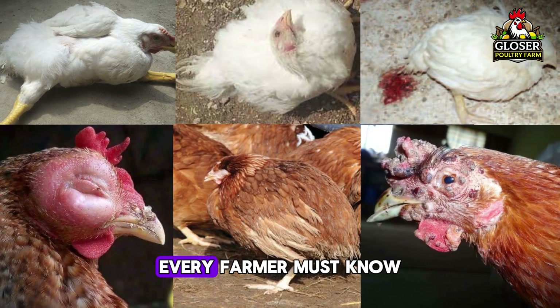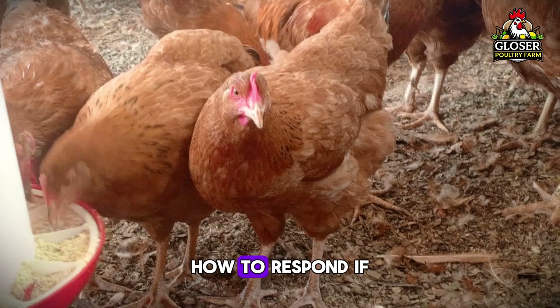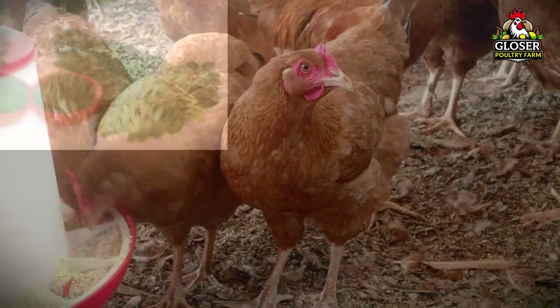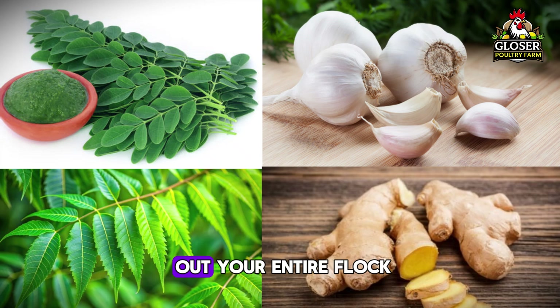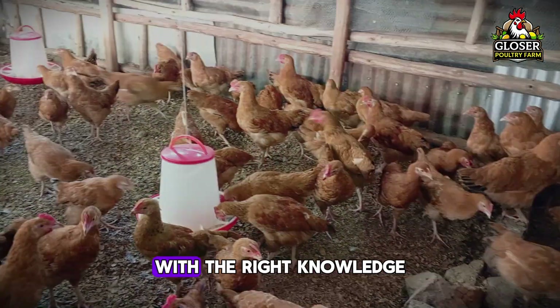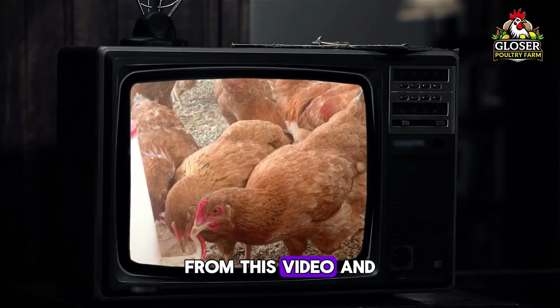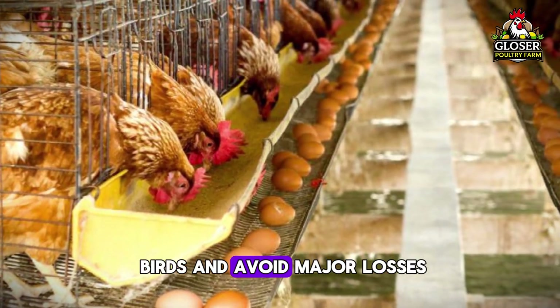The six killer poultry diseases every farmer must know: their signs and symptoms, how to prevent them, how to respond if your birds get infected, and some common home remedies to help. These diseases can wipe out your entire flock if you are not careful. But the good news is, with the right knowledge from this video and the recommended actions, you can protect your birds and avoid major losses.